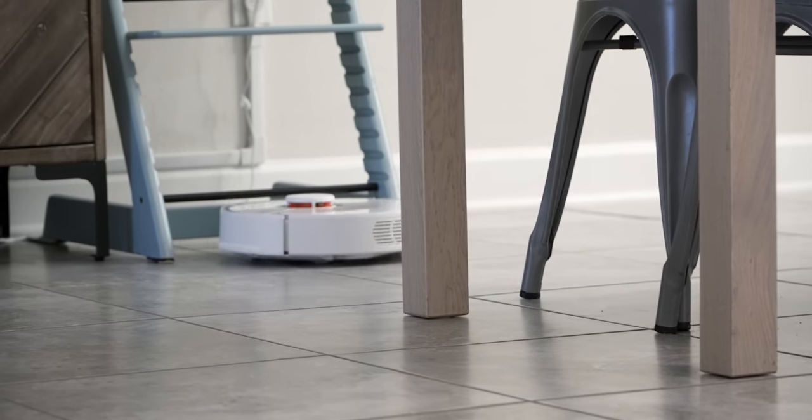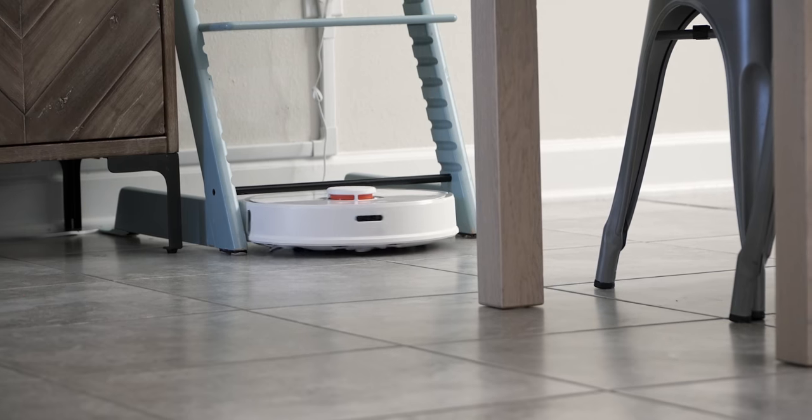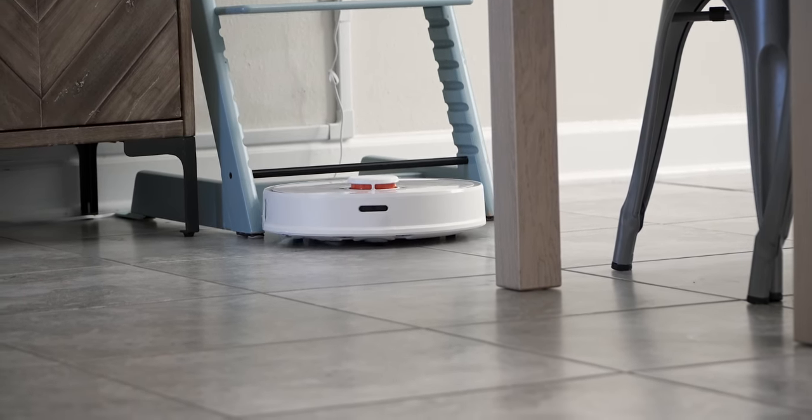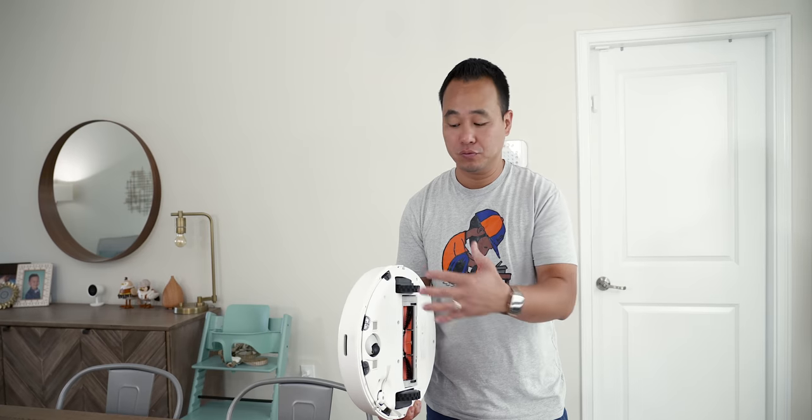This model by Roborock is the S5. I've been using it for about two months now. What I love about it is number one, it has a huge dustbin that's very easily accessible from the front. It has voice commands which is really cool, and it also has a wet mop option on the bottom that's really easy to put on.